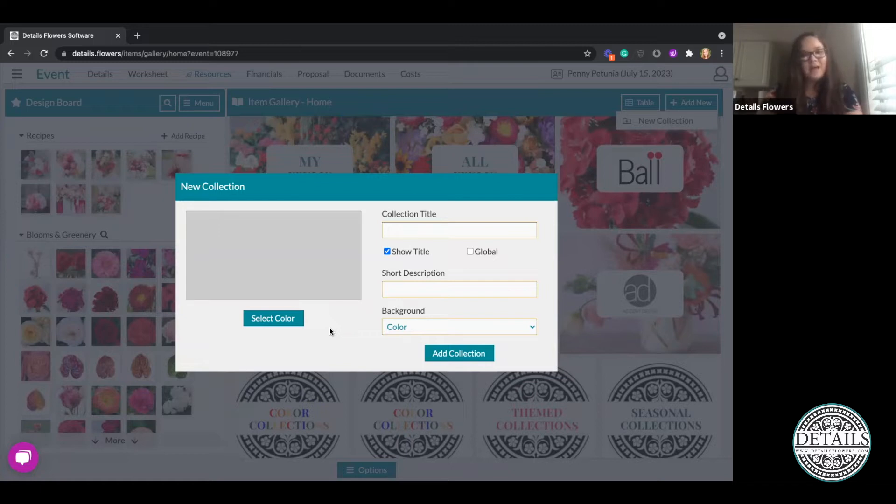The benefit of that is that you're then going to be able to do a consultation — whether via Zoom or with your customer in the actual office — and have that open so they can see these collections. It's just going to be a nice visual asset to that consultation.